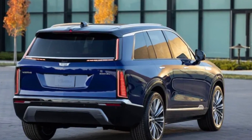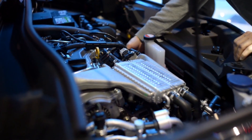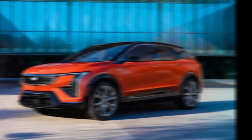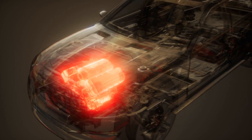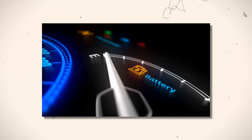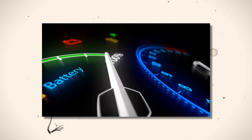The Vistique is a very powerful and efficient car because it uses a special battery system made by General Motors. This battery system can store a lot of electricity and charge very quickly. The Vistique can use different types of motors, including a dual-motor all-wheel drive system, which means the car has two motors — one for each pair of wheels. This system makes the car very fast and strong, up to 500 horsepower.